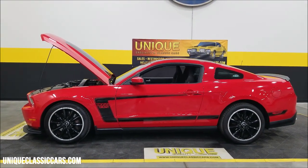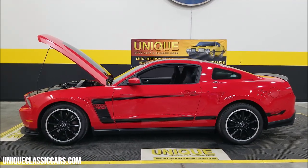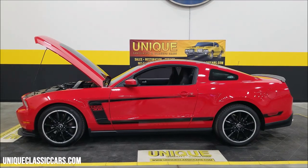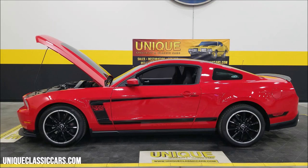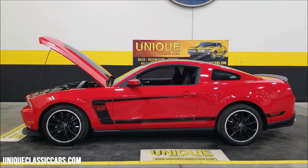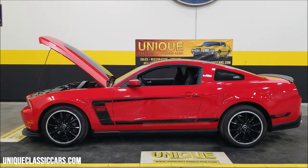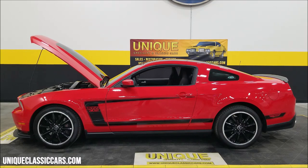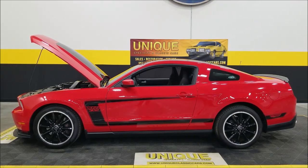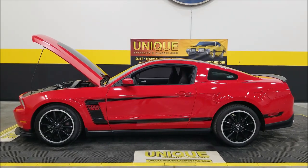There you go — a nice Boss 302 in Race Red, just shy of 17,000 miles. Give us a call at 507-386-1726 or visit UniqueClassicCars.com — there's a link down below in the description. We do consider trades, financing is available, we can assist with transportation, and this vehicle may be eligible for an extended service contract — consult with your sales associate.